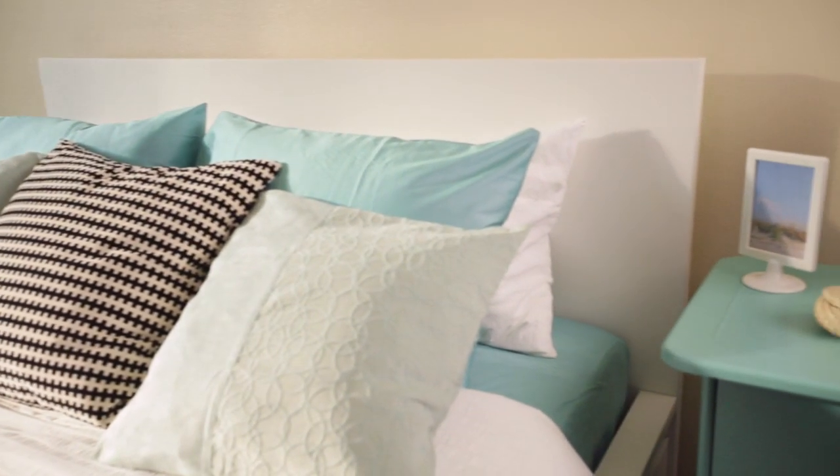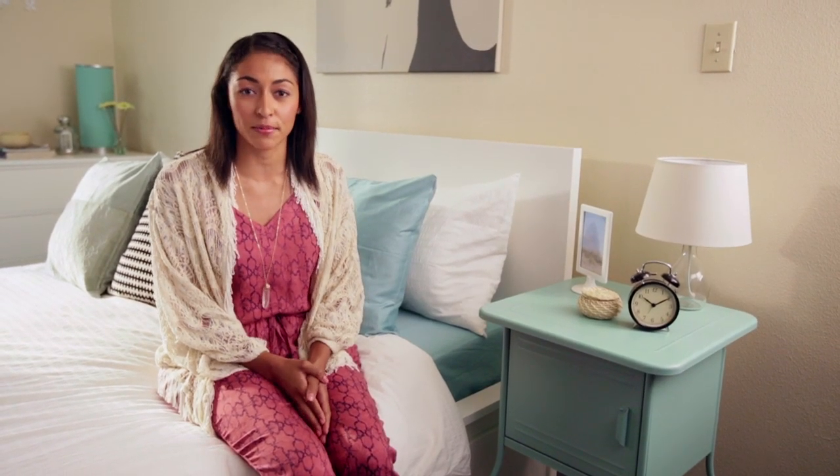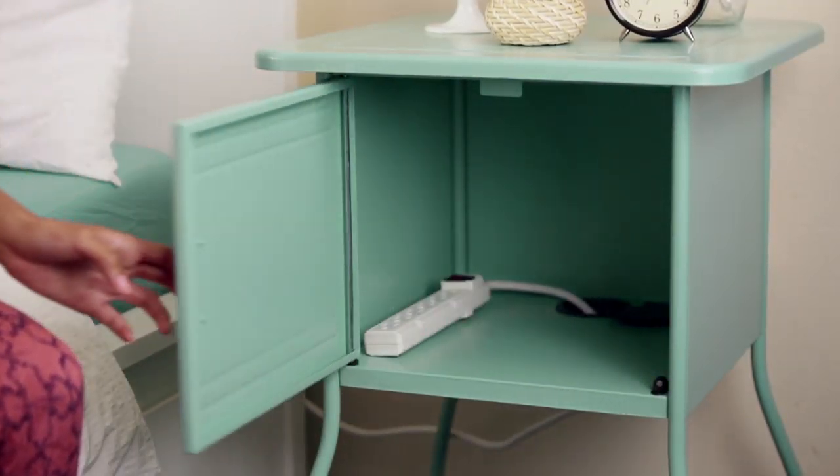I love the modern and clean look of this room, along with the pops of turquoise in the curtains, pillows, lamp, and nightstand. This nightstand is so cute and smart — it actually has a place for your power strips. You can charge your phone and your tablet while hiding the cords.